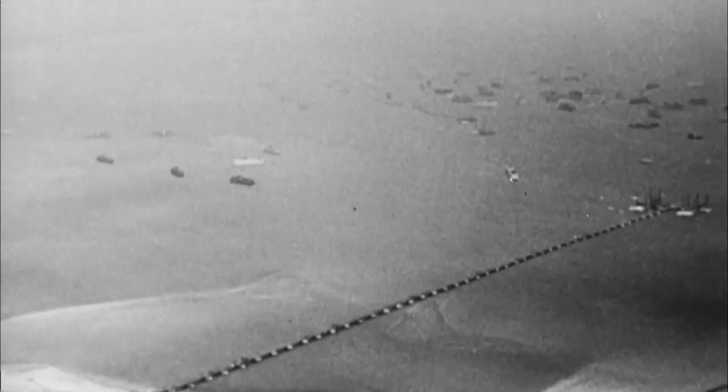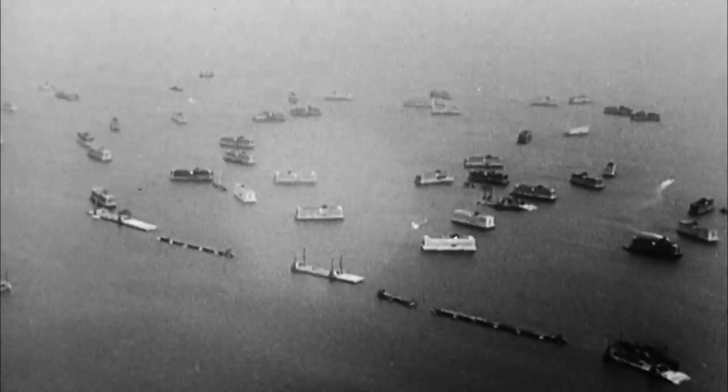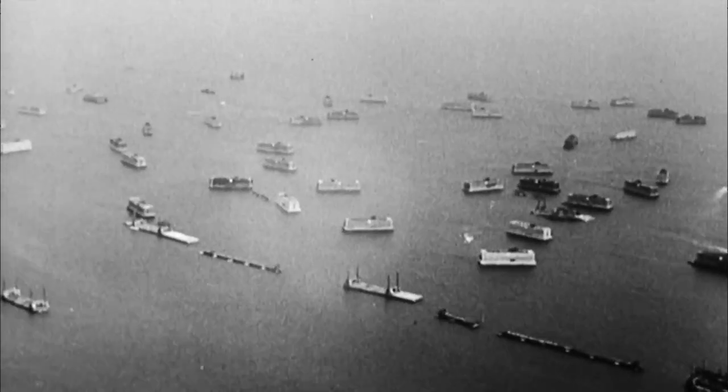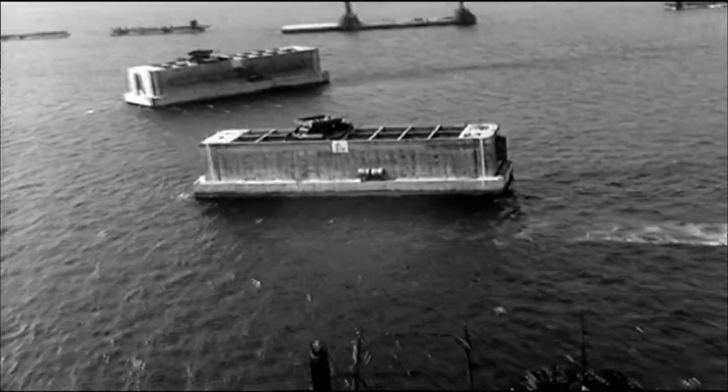It was all going to be towed across by little tugboats and put together like some big jigsaw puzzle. It's just amazing — they were huge. The caissons that made the outer wall of the Mulberry Harbour were like the equivalent of a six-story building and the width of a football field. The Mulberry Harbors are assembled at Omaha and Gold Beaches, and each one can move 7,000 tons of men, machinery, and munitions every day.